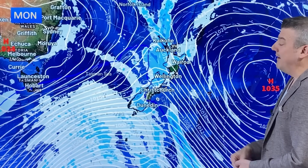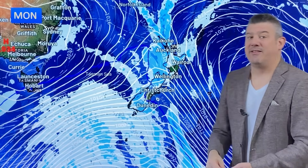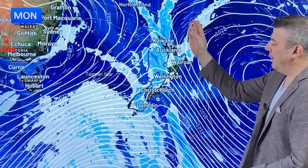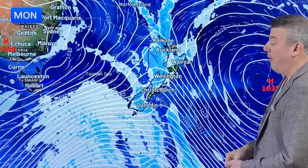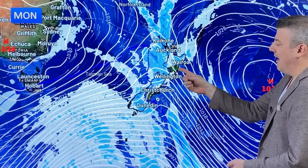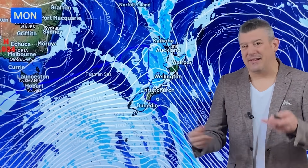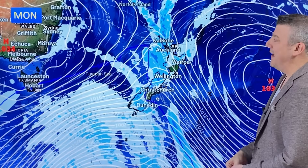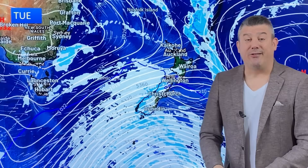Here we are on Monday — that colder airflow goes all the way up the country, especially into Monday night and into Tuesday morning. Certainly wet for the western half and the top half of both islands. But those in the east, like Hawke's Bay and South Canterbury, you look mostly dry. Might be a little bit of spillover, otherwise fairly dry. By Tuesday, windy and cold down in Southland — that's probably the coldest day of the week.